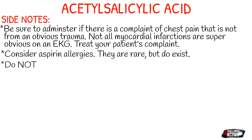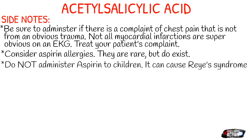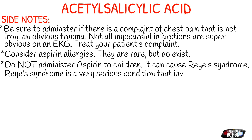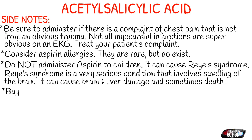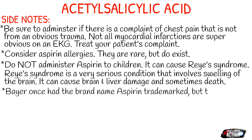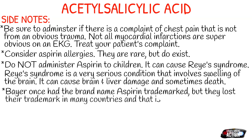Also consider aspirin allergies — they're very, very rare, but they do exist, so always ask the patient if they have any allergies. Do not administer aspirin to children under any circumstances. It can cause Reye's syndrome, which is a very serious condition that involves swelling of the brain. It can cause brain and liver damage and sometimes even death. If you want more information about Reye's syndrome, I'd suggest tuning in to the Master Your Medics podcast — they just did a three or four part series about this specific syndrome.